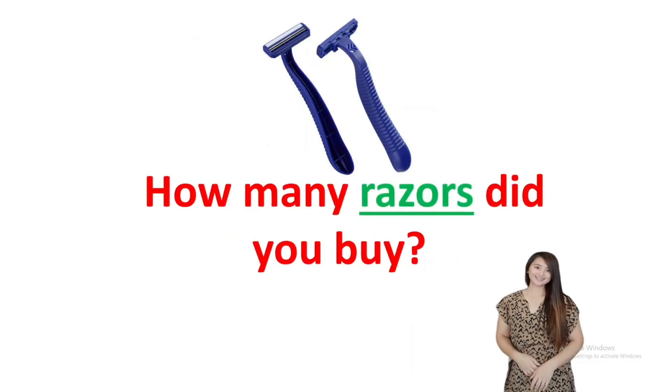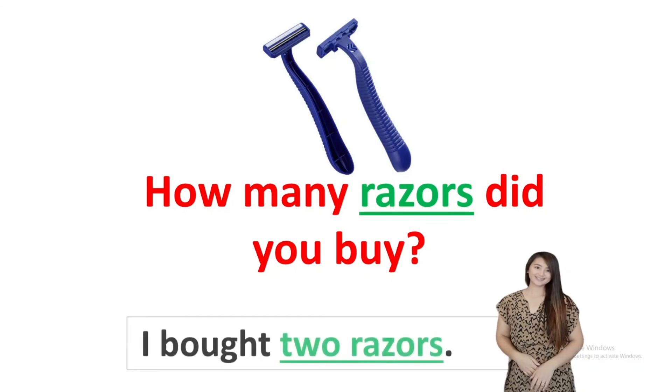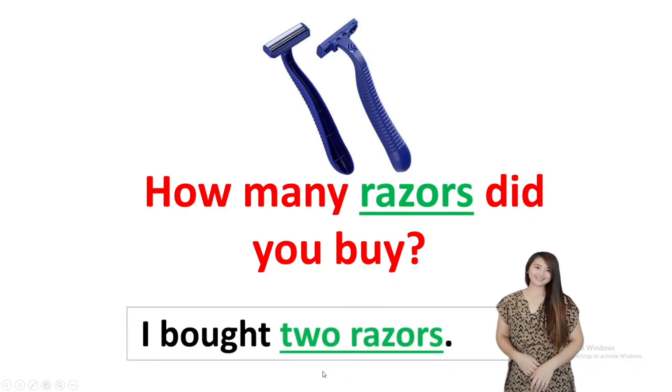How many peaches did you buy? How many razors did you buy? Answer: I bought two razors — we add S because there are two.